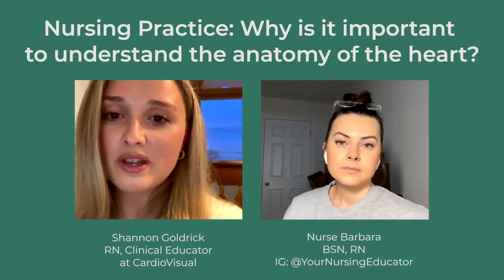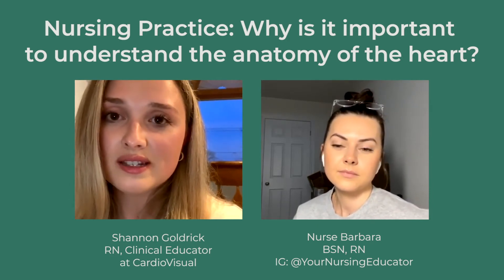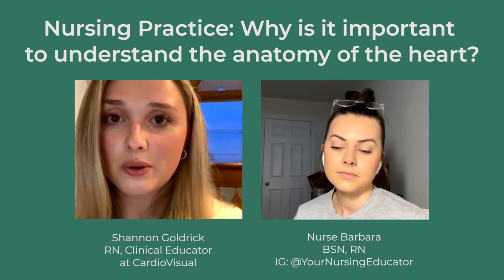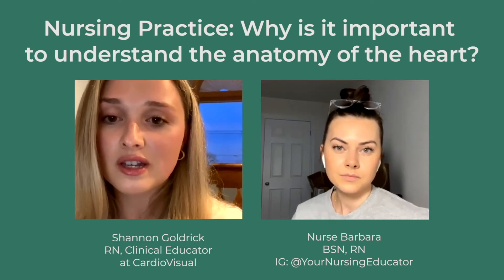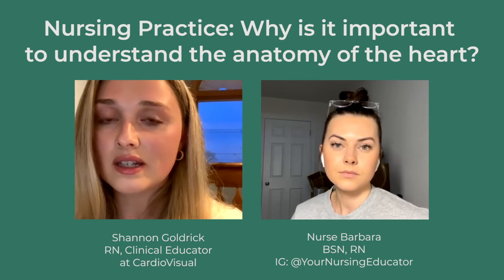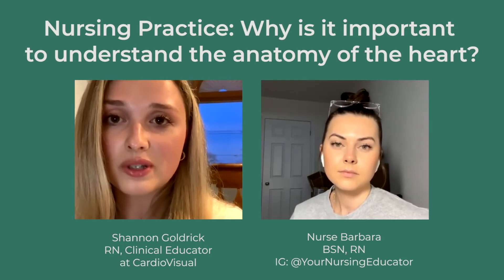So let's start with the anatomy of the heart. Barbara, why do you think it's important for nurses to know the anatomy of the heart and the pathophysiology, and not just the medications surrounding it?